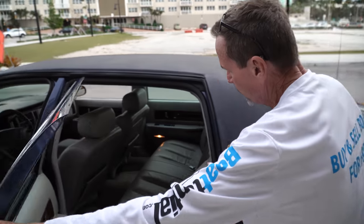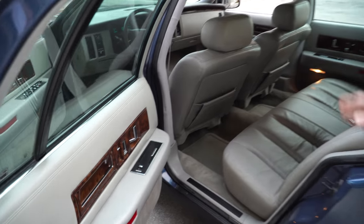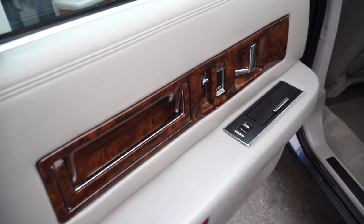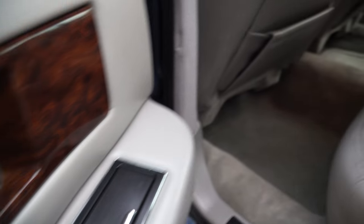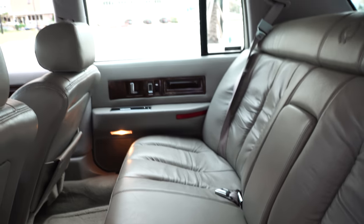Let's open the back. It's like a limo back here — look at how much room. Look at the carpeting in this car. The carpeting is immaculate. This car has never been smoked in. Very, very clean.